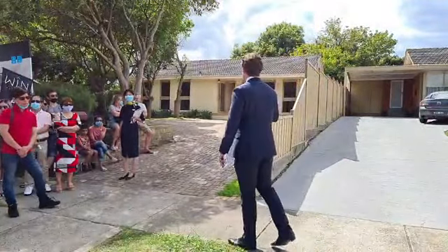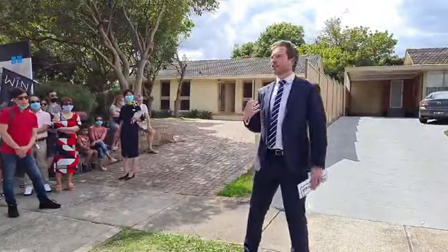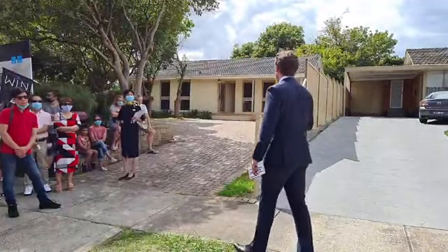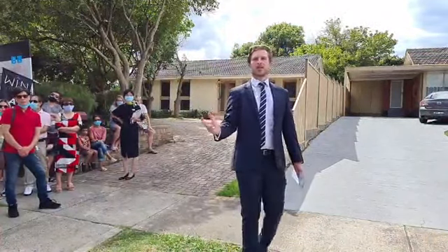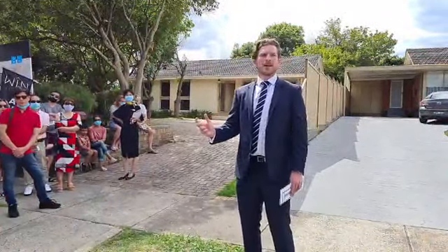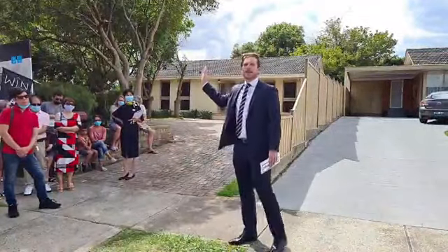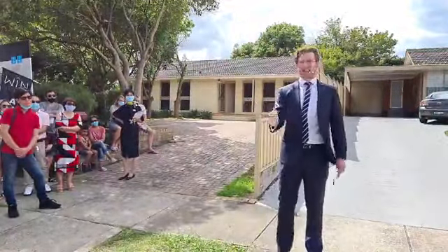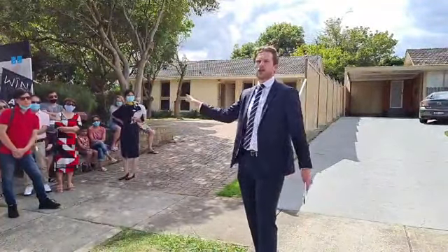Here in Foley Crescent, you've got exactly that. You've got the bones of such a great quality home, such great-sized rooms, and just a great sense of feel as you walk. There's light streaming through everywhere throughout this home, and I think that's really complemented by the fact that it's got that north-facing rear. As I drove up today, the elevation here just gives you such a great street presence overlooking the street.